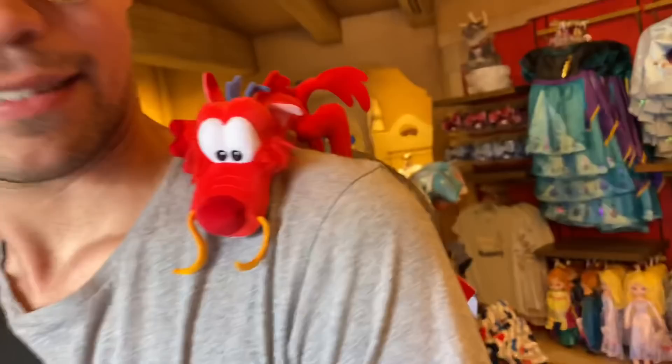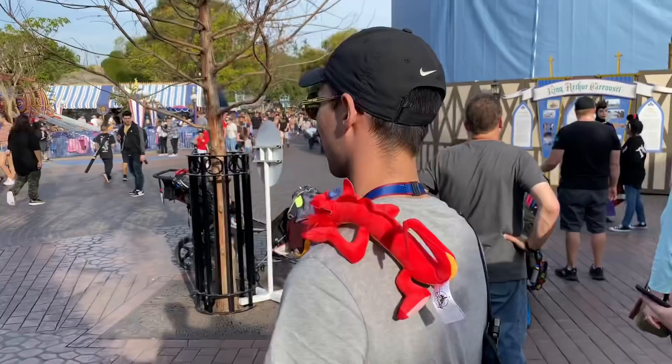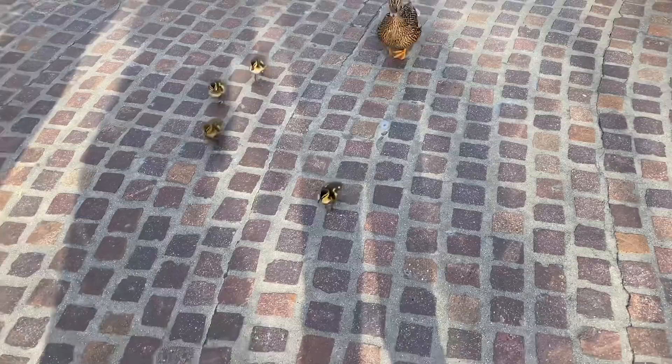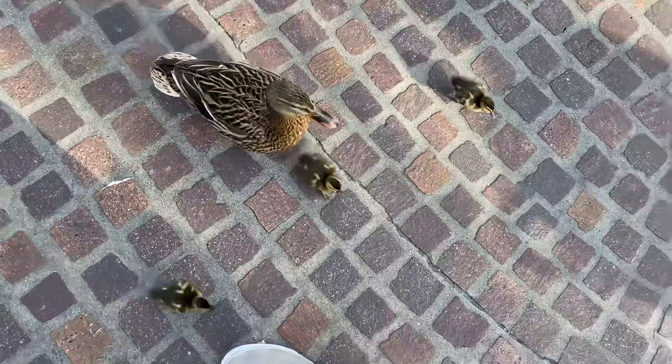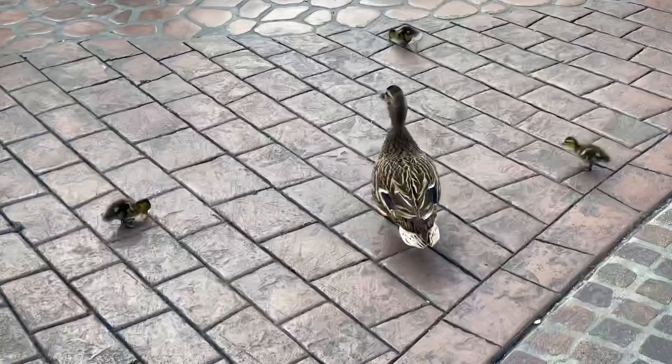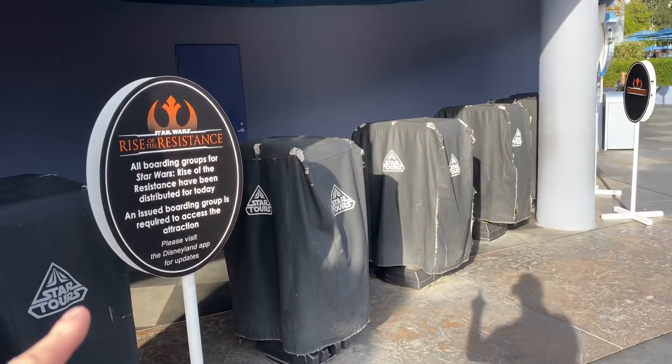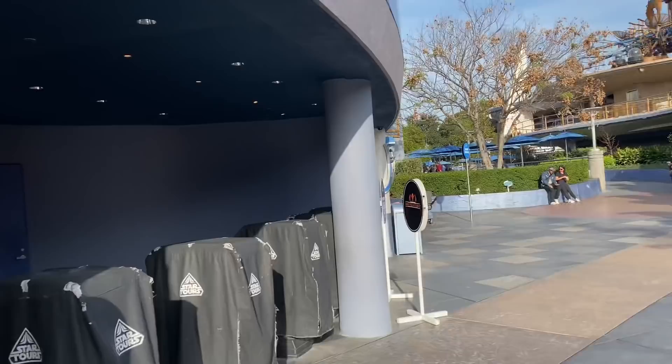Look at how cute that is — he's just chilling right there having a great time. And look, there are noodle ducklings here in Fantasyland. For those wondering where you can get a Rise of the Resistance boarding pass other than Splash Mountain, it's right here in Tomorrowland, where the Buzz Lightyear and Star Tours Fast Passes are. Super easy to find — it's right behind the Galactic Grill and right next to Buzz Lightyear Astro Blasters.